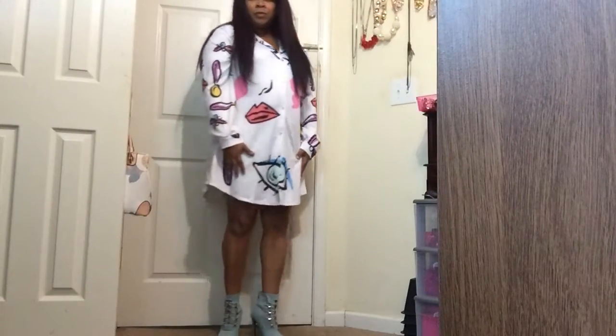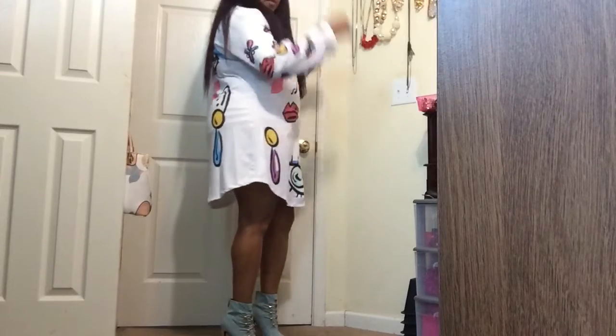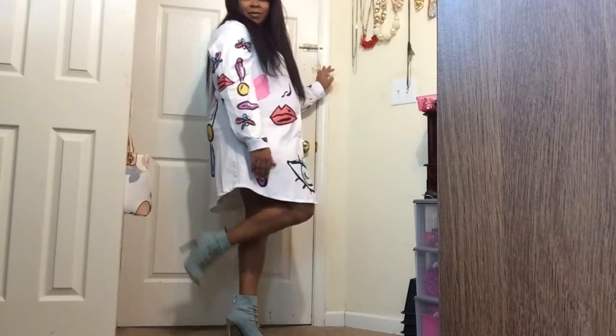The third outfit — I just got this dress, but I prefer putting leggings on underneath just because it's showing too much leg for me. I like the heels; these heels are quite frankly new too. I've only worn them like twice.